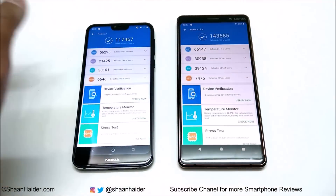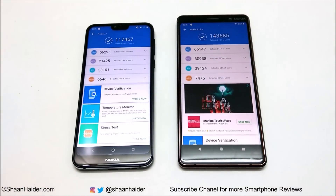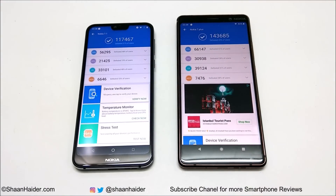Looking at the individual test scores, you can compare the results for CPU, GPU, UX, and memory. In all of these categories, the performance of Nokia 7 Plus is better compared to Nokia 7.1.